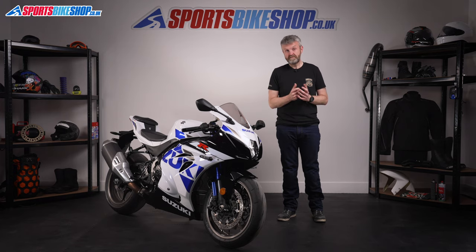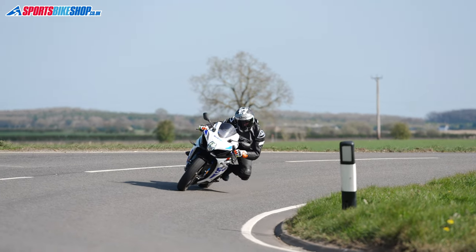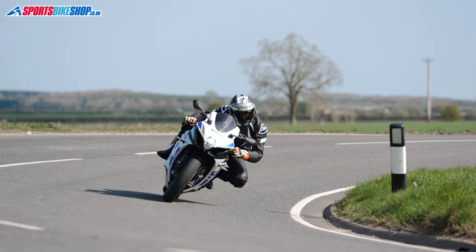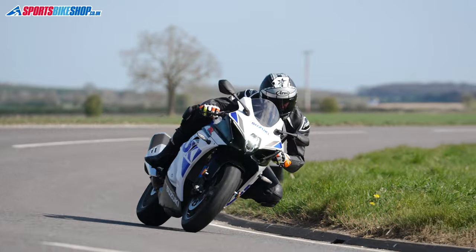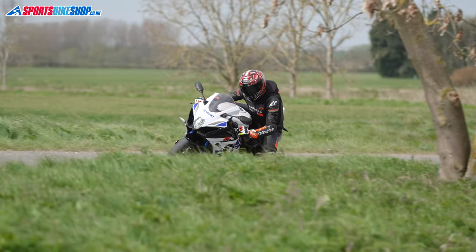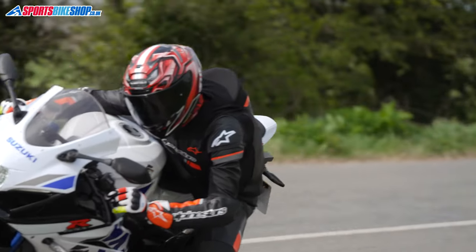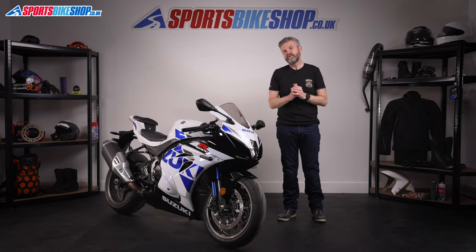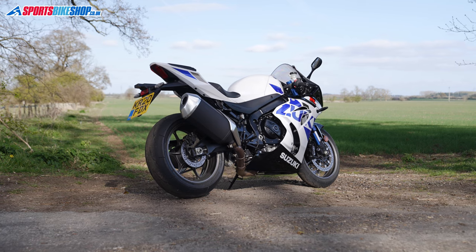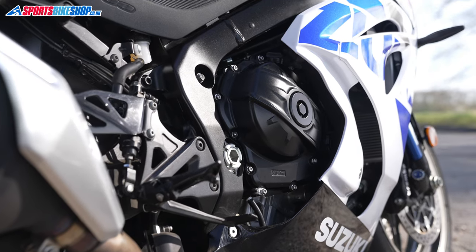I've ridden quite a few 1000cc sports bikes over the last 16 years. In fact, the first one I ever rode was a GSX-R 1000, and I rode the first four generations of this bike. The earliest models felt like burly brawlers and gradually over the years they've become tighter, leaner, more densely packed with power. This model came out in 2017 and it's the lightest, the most focused GSX-R 1000 of the lot.